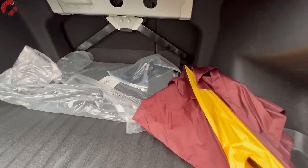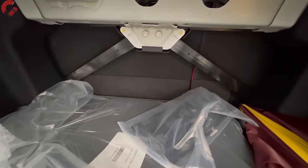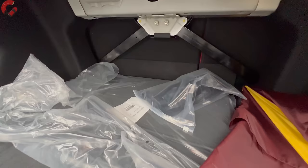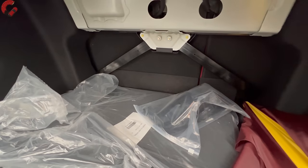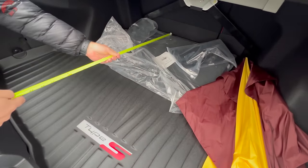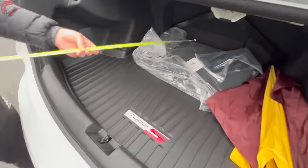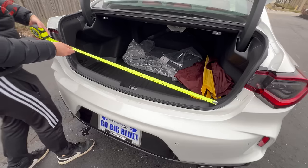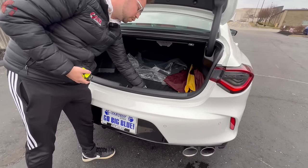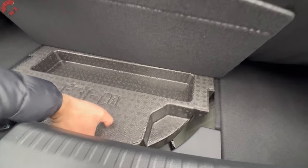Cargo space is slightly less than some rivals. Notably, the Type S gets a special structural brace back here which helps driving dynamics but does impede loading. The seats still fold in a 60/40 split, though you have to work around that brace. Overall cargo length measures around 42 inches and the cargo opening is about 38 inches wide — not the most practical. For maximum practicality, an MDX Type S would be the better choice.